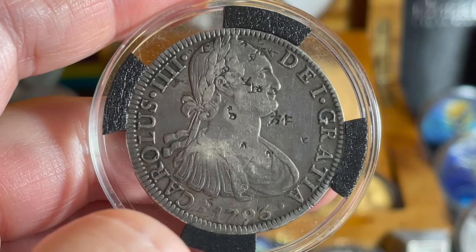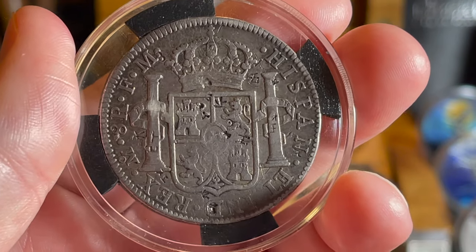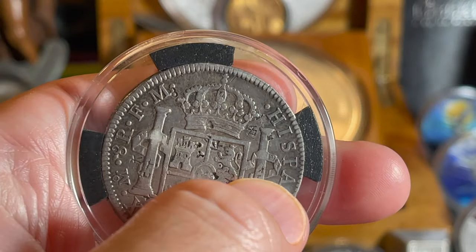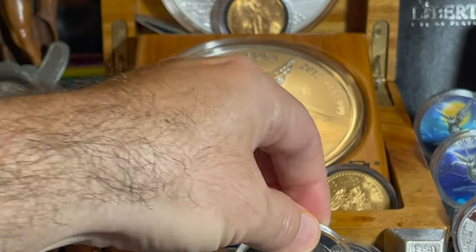I did a whole video on chop marks talking about how they dealt with the Asian trade, and that is really cool. We will talk much more about that because the trade dollar I have is loaded with chop marks and I can't wait to show you all. But here it is — look at those cool designs right there. So cool. Love it. That's 1796.